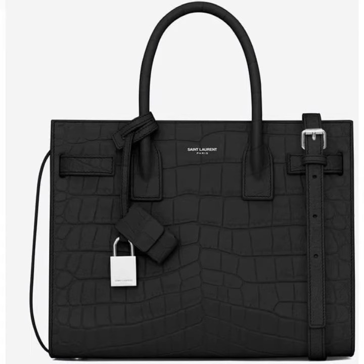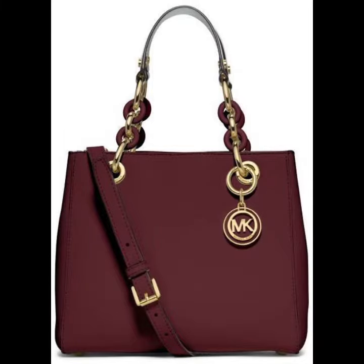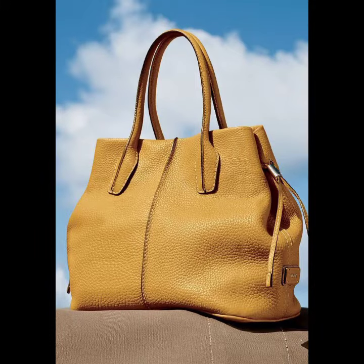Hello everybody, welcome back to Magic Channel. How are you? I hope you are fine and taking care of yourself. Today in this video I am going to show ideas and designing about leather handbags. You can see different sizes and different varieties of leather handbags in this video. They look very gorgeous and pretty.